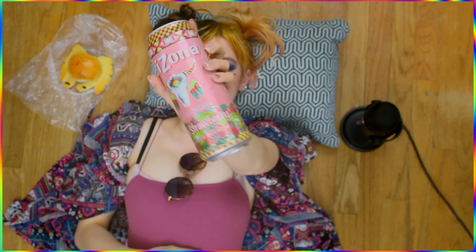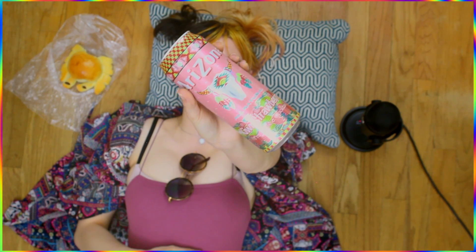Next up: kiwi strawberry. That looks good — it's like the same can as the other one but different colors. It's got all natural flavor, fruit juice cocktail, delicious, 99 cents. Rio was excited about this one and I'm excited about it too. Hopefully it's tasty.